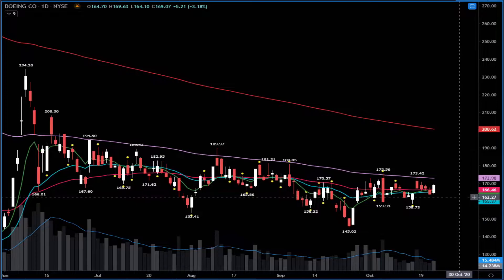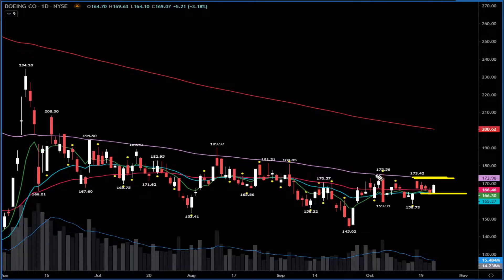Yesterday Boeing had a very nice reversal bounce, playing for upside. $164 is the key level — above $169.60 we have yesterday's highs, and $172-$173 is the big resistance. If it breaks above $175, watch for a big short squeeze — $180 and $190 are possible targets, with $200 also in view for an explosive upside move.